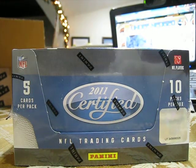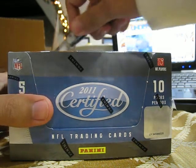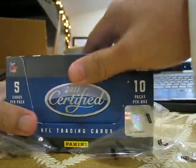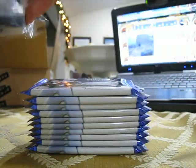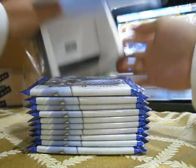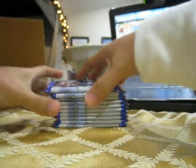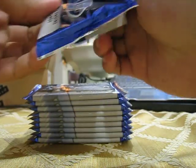What's up YouTube, currently on a blog right now, gonna do a personal box break for Roy R. Letlow. Roy, good luck on your box — personal box of 2011 Certified. Hoping for Cam Newton here.